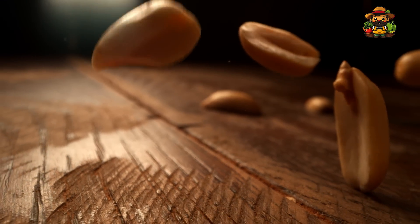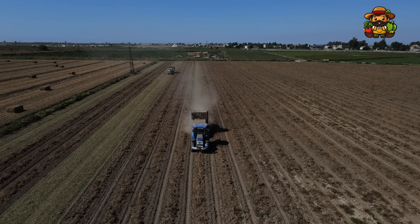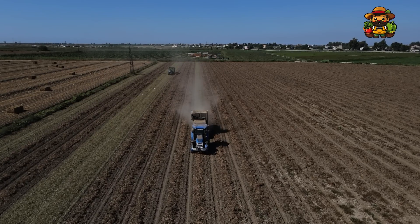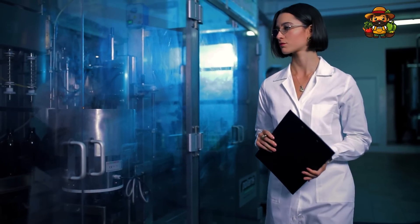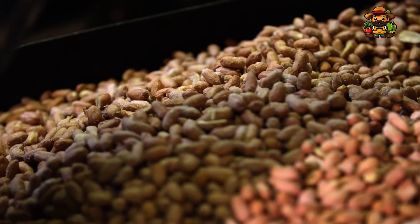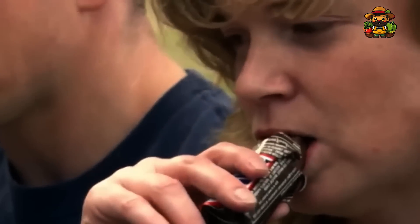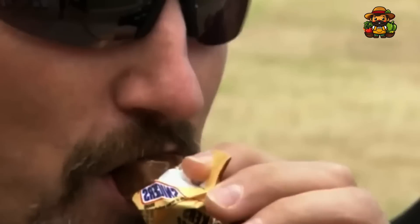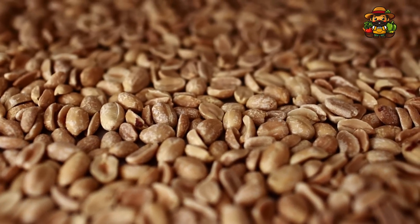The peanuts are the source of the famous crunchiness of Snickers. They are gathered from reliable farms, then shelled and transported to the processing plant. They are subjected to a rigorous quality inspection before usage to guarantee they meet the brand's standards. The next step is a perfectly executed roast, which brings out their natural sweetness and gives them their distinctive crunch. These peanuts are then chopped and prepared for the production process.